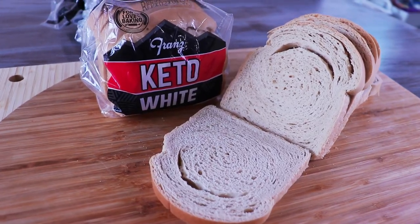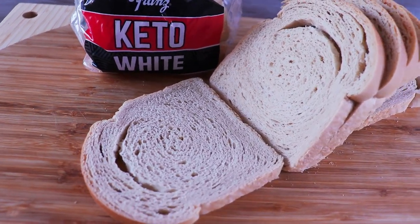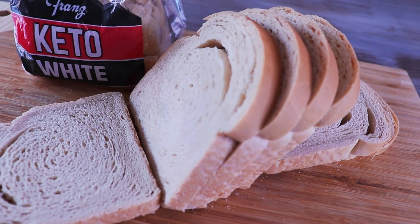Hi guys and welcome back to the channel. My name is Sarah, otherwise known as Sarah Says Hi, and today we are checking our blood glucose levels with the Franz Keto Bread. I tend to rely on my blood glucose readings rather than ketone readings.